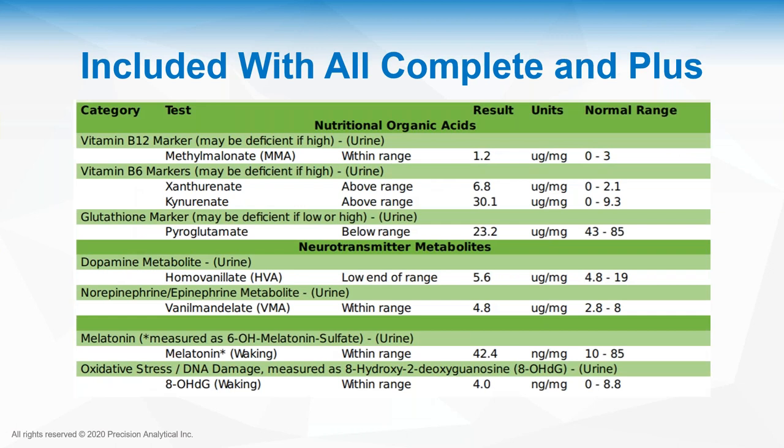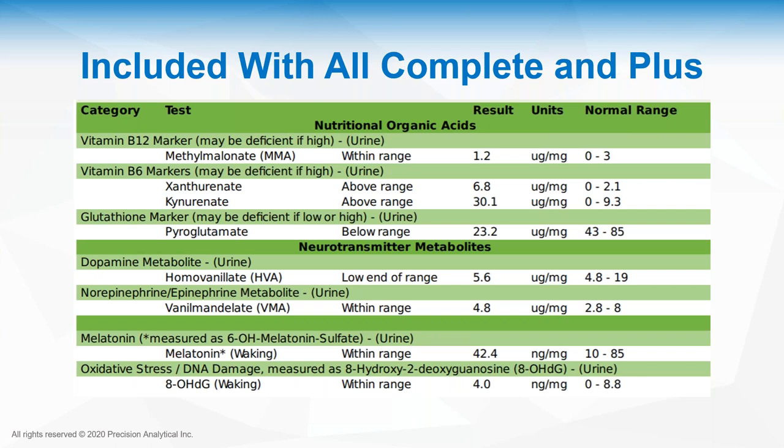Included in all DUTCH Complete and DUTCH Plus tests are the organic acids: B12, B6, glutathione, dopamine metabolite, norepinephrine and epinephrine metabolites, melatonin measured as 6-hydroxymelatonin sulfate, and the oxidative stress marker 8-OH-DG.